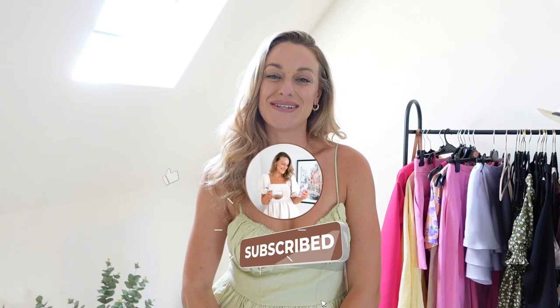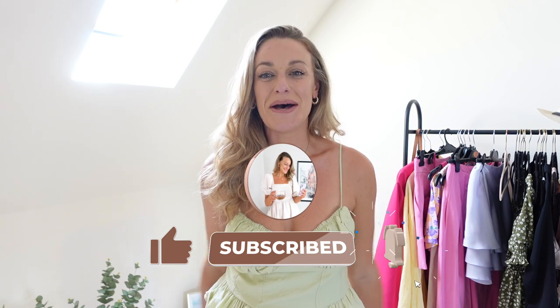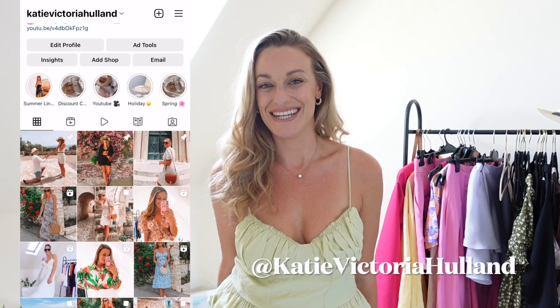Hi my loves, if you are new here welcome — I'm Katie! If you are a returning subscriber, you guys are the best. Make sure you hit subscribe so you don't miss any of my videos. I upload every single Wednesday at 7pm UK time, and if there's any videos you'd like to see please leave them down below in the comments — I'd love to hear from you and create the content you actually want to see.